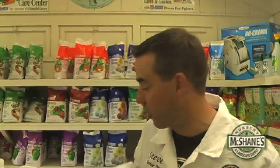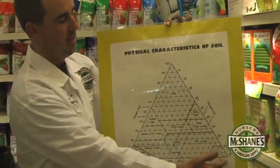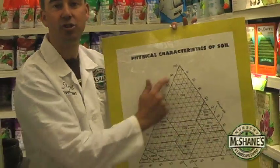The most important aspect of your soil is going to be your texture. Now thanks to the United States Department of Agriculture, they've actually created something called the Textural Triangle. Depending on the percentage of silt, clay, and sand, you can determine what texture you've got.